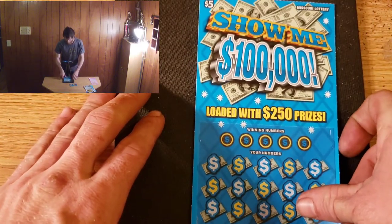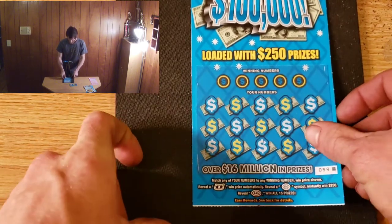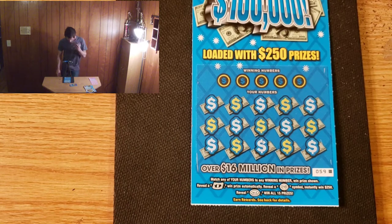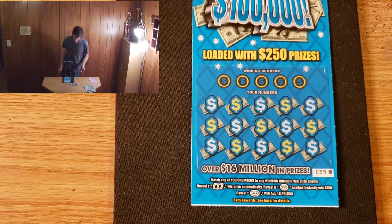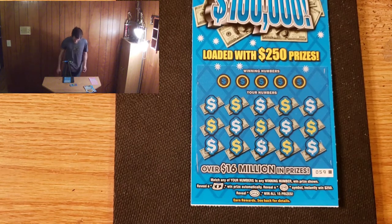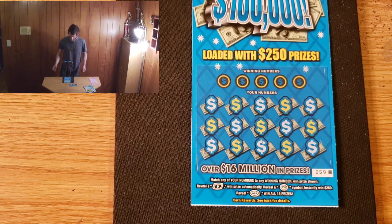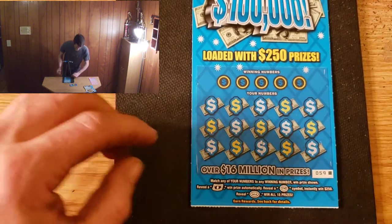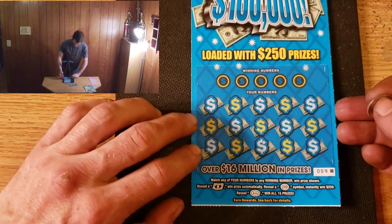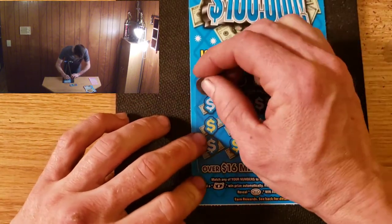All right, we're going to do this $5 Show Me $100,000. It's a matching numbers game — reveal a money symbol, win the prize automatically; reveal a $250 symbol, instantly win $250; and reveal an all-win symbol to win all 15 prizes. We're going to start out with some symbol hunting and see if we can't get an instant win or something even way better.